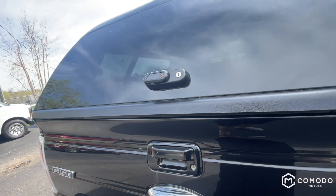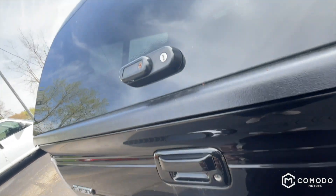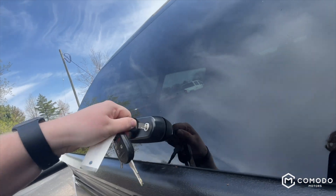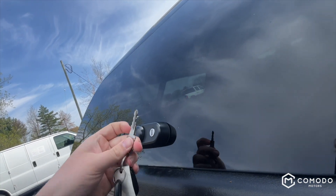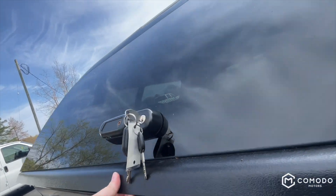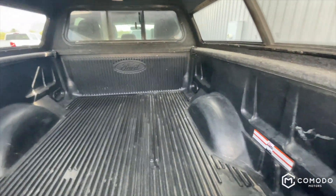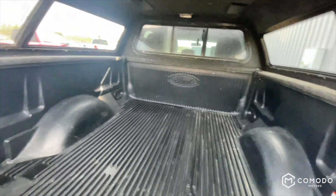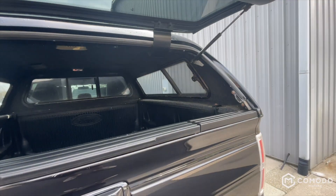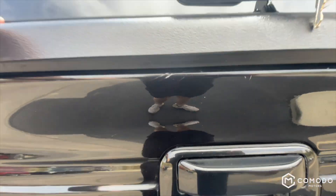And then there's the topper. Ford drop-in bed liner — looks brand new.